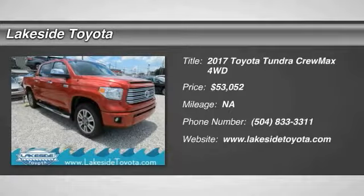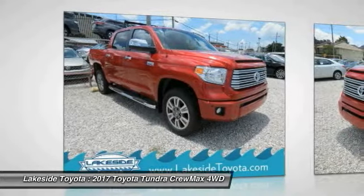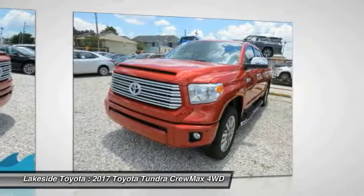We are pleased to show you the 2017 Tundra. The Tundra has a number of unique features useful for those using it as a work truck, including extra-large door handles, a deck rail system, and an integrated tow hitch included as standard.